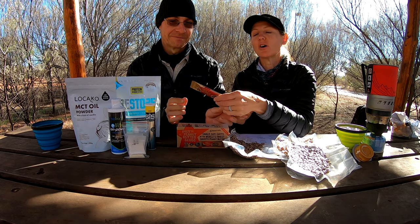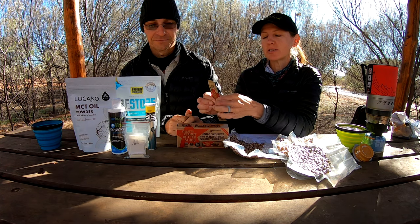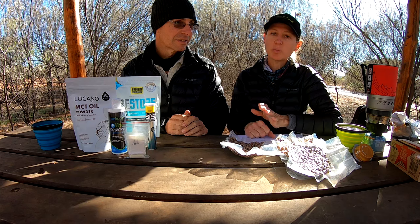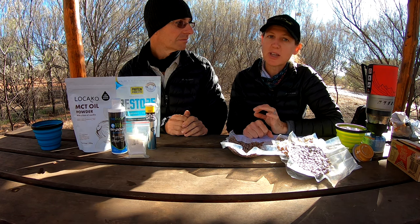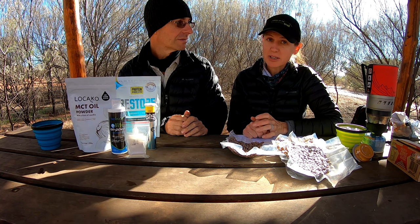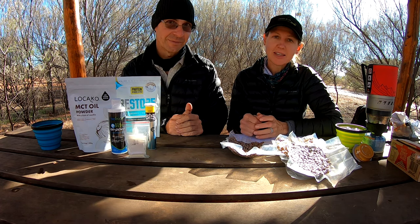Not dry at all, and I would only allow myself half a packet each day — I could squeeze out half, put a clip on it, and use the next half the following day. We also made some parmesan cheese crisps — I'll be making a video on that — and we put together some nut mixes, seed mixes, and dehydrated salami chips.